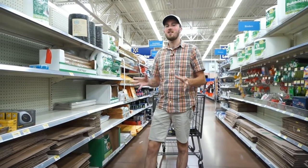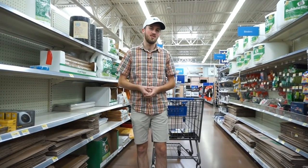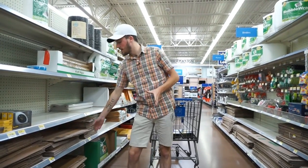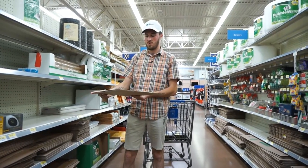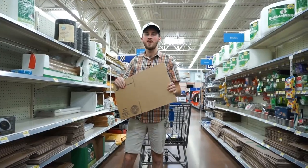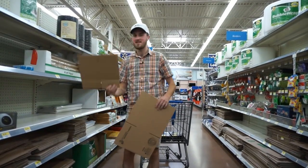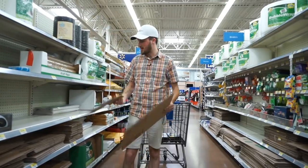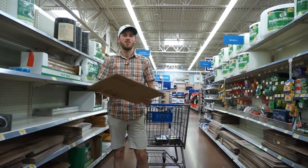Now we've got to get boxes. I like Walmart because they seem to be the lowest price on boxes, but for the larger ones, Lowe's and Home Depot are also good. First, I'm going to buy about five of these boxes — they're 11.75 x 8 x 4.75 inches. These are great for video game systems and some larger things. Another one I commonly buy is the 6 x 6 x 6 inch box. These are $0.58 and $0.48 respectively.